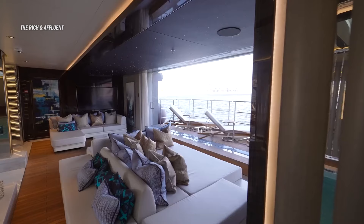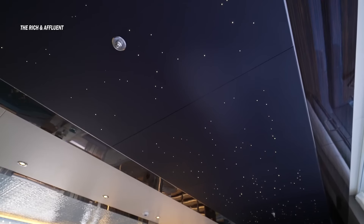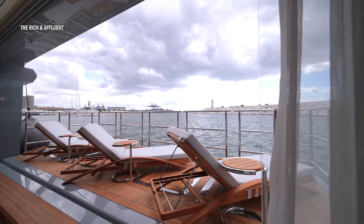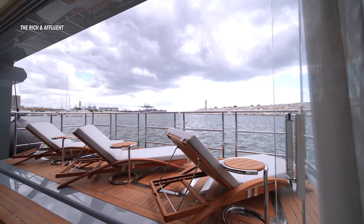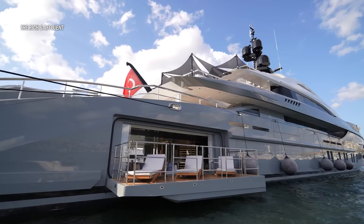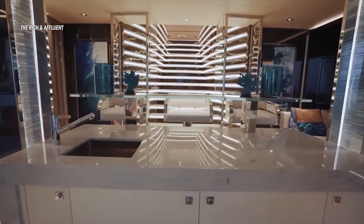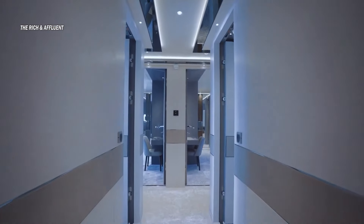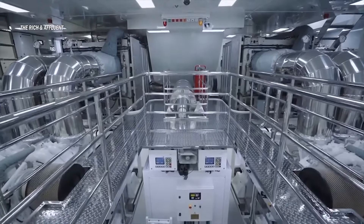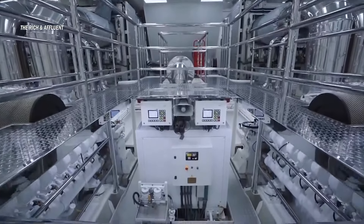Some exciting news: Tatyana was custom built for an owner, and its success led to the creation of two more sister yachts with additional features. All three were sold, and there's even a fourth one in the making, set to be available for sale in the future. Back on the lower deck, we also have utility rooms, crew quarters, and the engine room. Let's head to the engine room and discover what powers this incredible vessel.